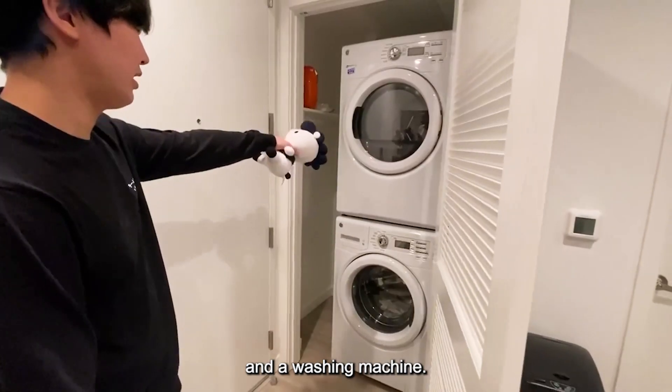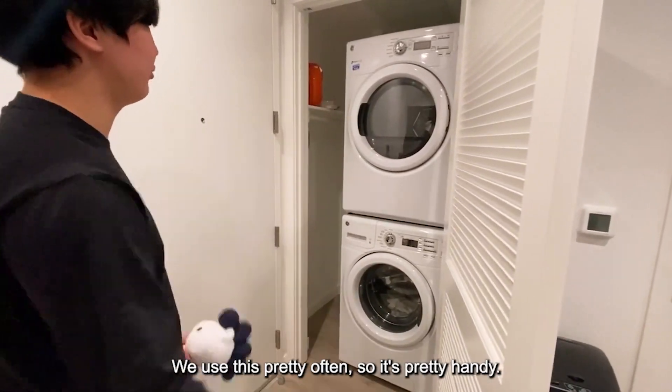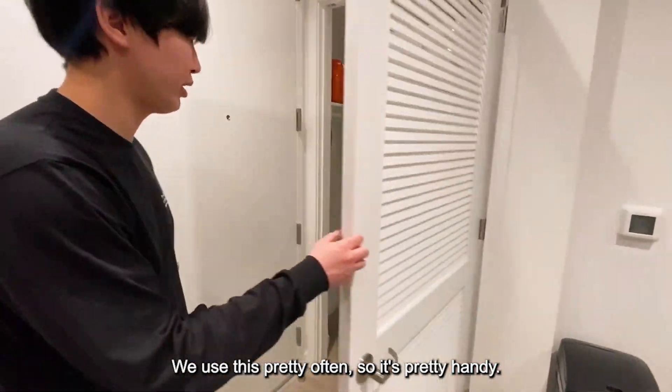We have a dryer and a washing machine, and we use these very often, so it's pretty handy.